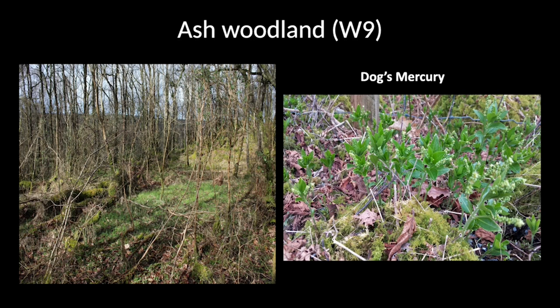There are also little pockets of ash woodland. The photo on the left shows ash woodland with lots of young trees — unfortunately many have got ash dieback. The great thing about ash is that it allows lots of light into the woodland floor, which is hugely beneficial to many plants. It tends to grow where conditions are quite base-rich, and dog's mercury on the right is mainly restricted to the bottom end of the wood where there are little bits of ash woodland.